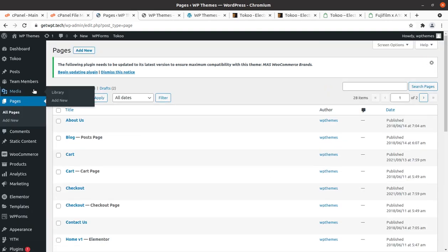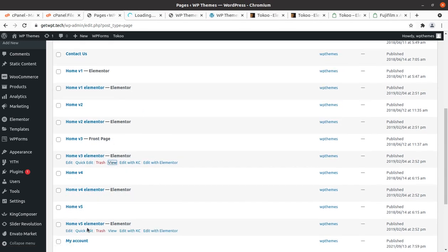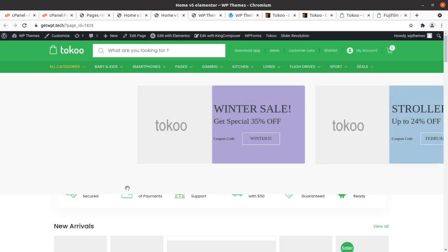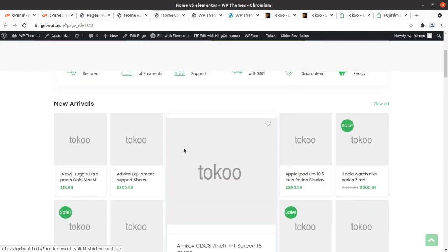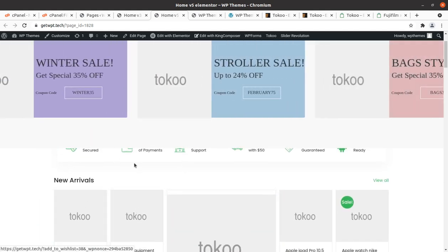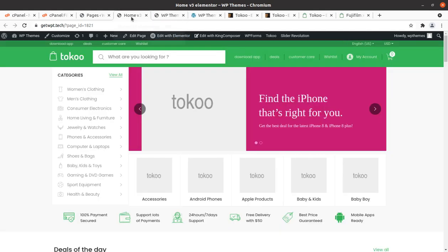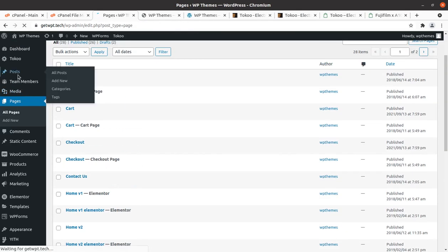Let's check what pages we got in this demo. We got 28 pages, with 26 published, including multiple home pages — all home pages have been supplied in the demo. You can take a look at each home page and select any for your website. All home pages are here; you just need to start uploading your products.